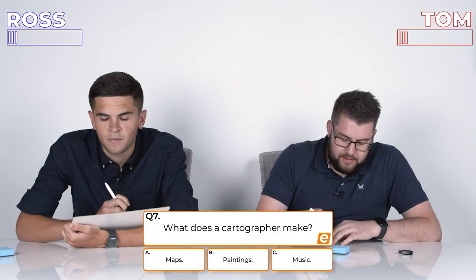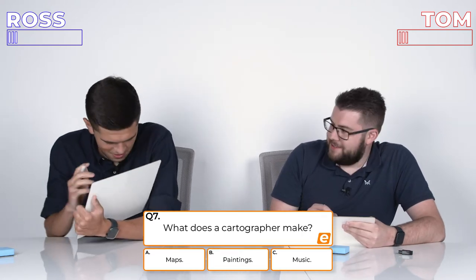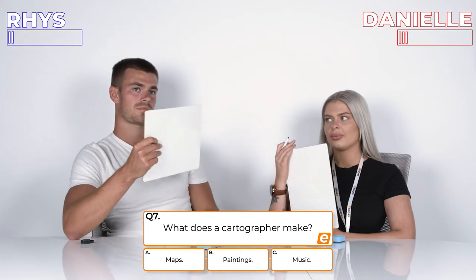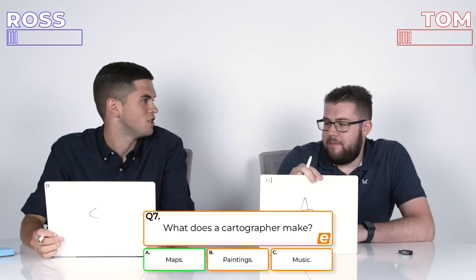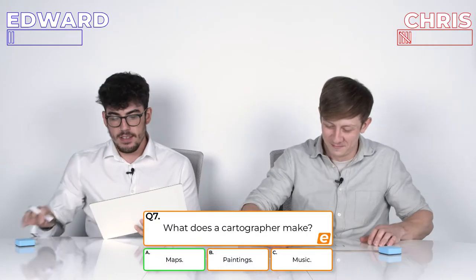Question 7: What does a cartographer make? A, Cards; B, Paintings; or C, Music? 3, 2, 1. Woohoo! I knew that one. How many questions have we got left? Three questions left. You've got to smash these last three, mate. I really have to pull this out of the bag.